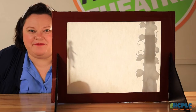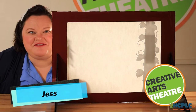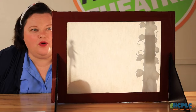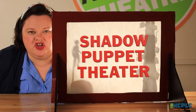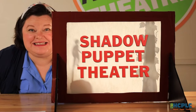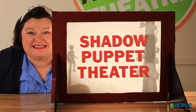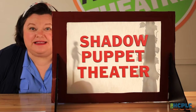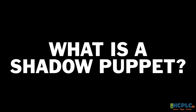Welcome to my shadow play. My name is Jess from Creative Arts Theatre Company, the City of Tampa's professional theater for young audiences. Would you like to learn how to create a shadow puppet theater today? Excellent! I'm going to show you how I made my puppet stage, created my puppets, and how I used a light source to bring my puppets to life. What is a shadow puppet?